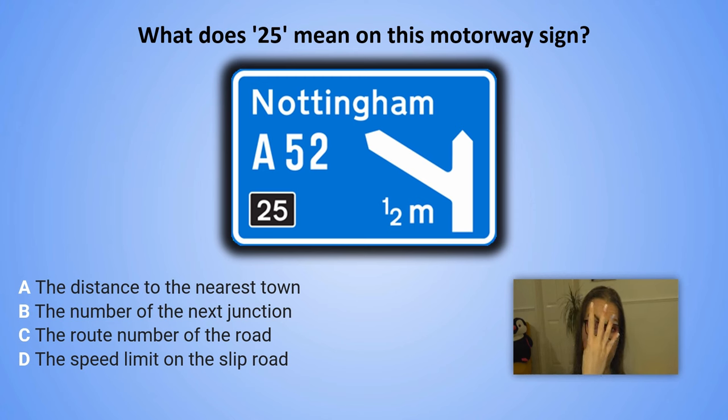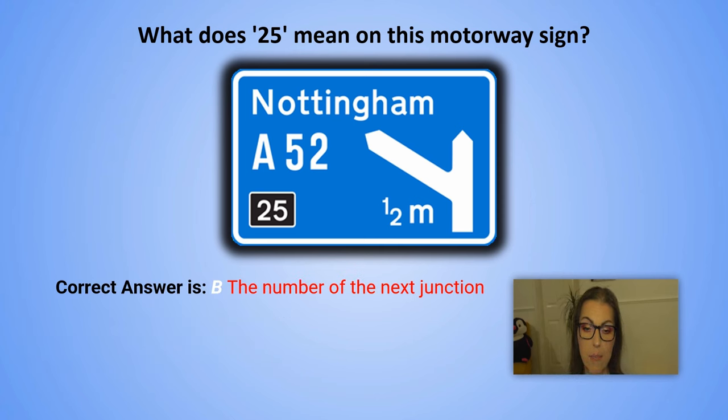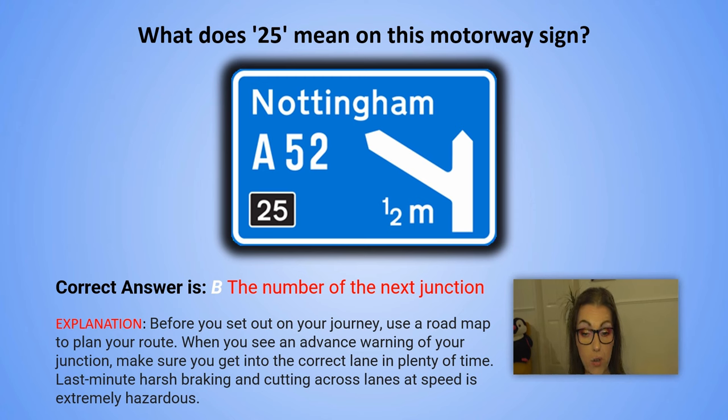And the correct answer is B. The number of the next junction. Explanation: Before you set out on your journey, use a road map to plan your route. When you see an advance warning of your junction, make sure you get into the correct lane in plenty of time. Last minute harsh braking and cutting across lanes at speed is extremely hazardous.